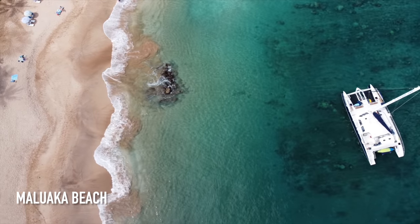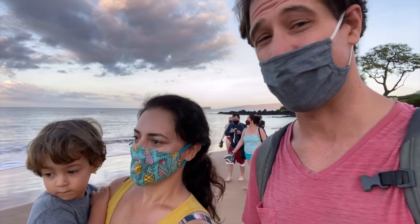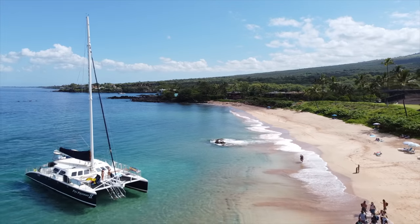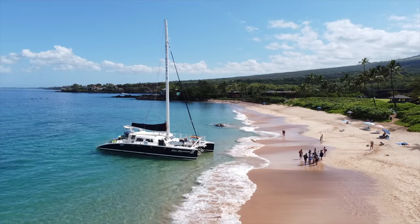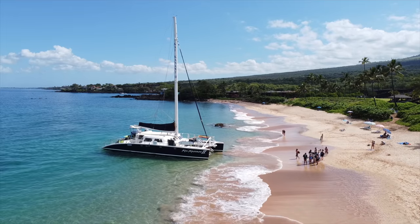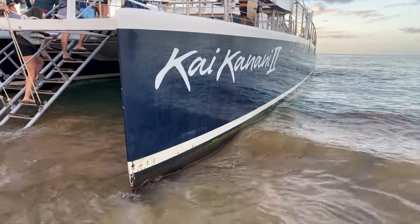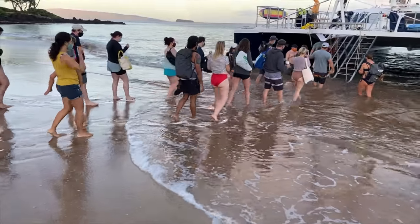There it is! I love this beach. We're at Maluaka Beach right now — this is the beach loading area. The Kai Kanani is about to come in. Here it comes! Beautiful boat — it holds up to 80 people, but what makes this trip so exclusive is they only take 40 for the sunrise tour. Here we go!